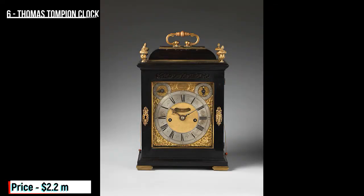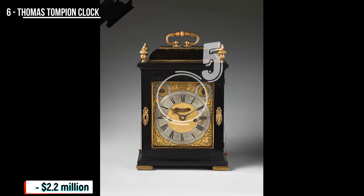Clocks of impeccable pedigree and precision are often produced in very small quantities. Being one of only three clocks produced at the turn of the 18th century by England's most acclaimed watchmaker, Thomas Tompion, it's no wonder that this clock sold for $2.2 million in 1999.